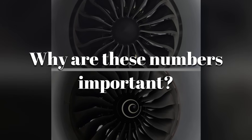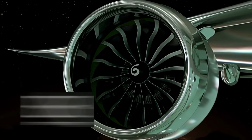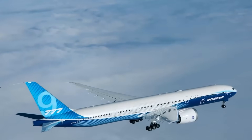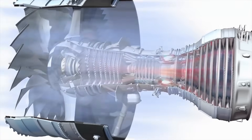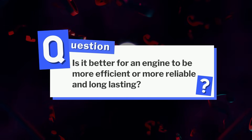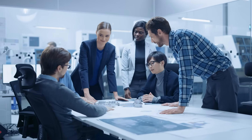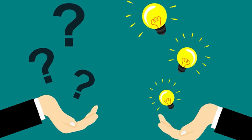Why are these numbers important? A larger fan can definitely improve efficiency, but it also increases structural loads and manufacturing complexity, and engines become sensitive to distortion at cruise. Rolls-Royce accepted slightly less airflow in exchange for tighter control over vibration, blade stress, and long-term wear. So the question becomes: is it better for an engine to be more efficient or more reliable and long-lasting? We'd love to open a discussion about the pros and cons of these design choices in the comments below.